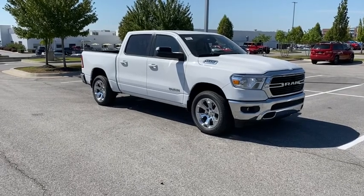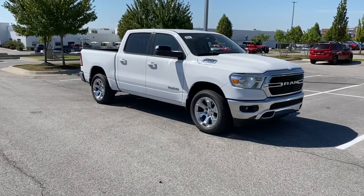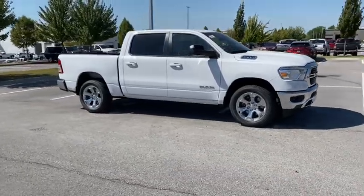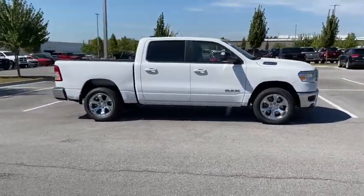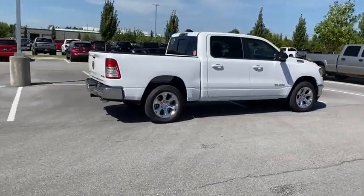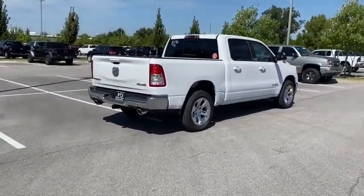Stop by and take a look at the 2021 Ram 1500. Ram 1500 went against the Chevrolet Silverado, Ford F-150, and Toyota Tundra, which are all excellent trucks in their own right. The Ram took home the prize for its well-rounded strengths.